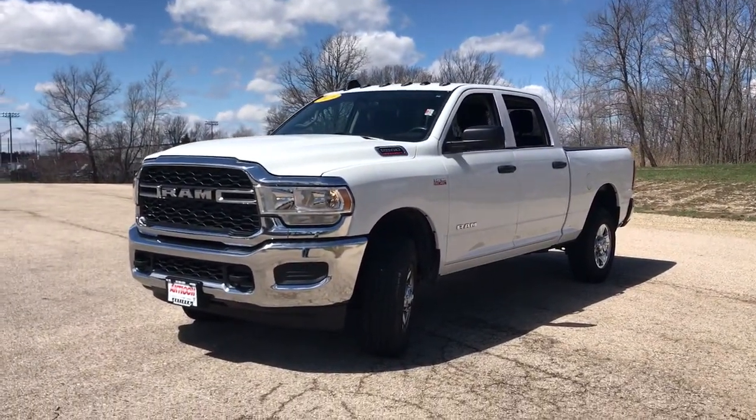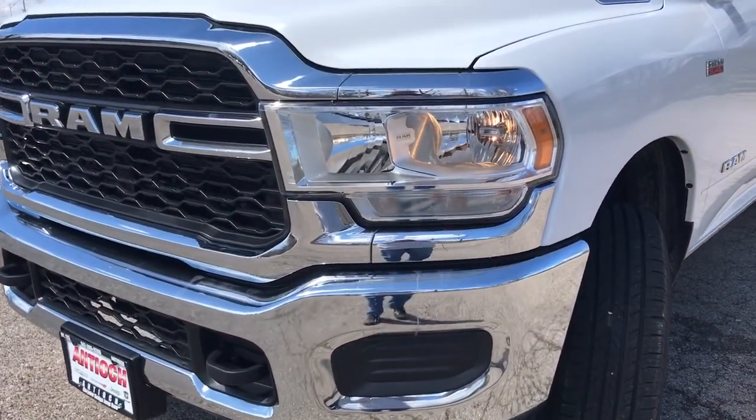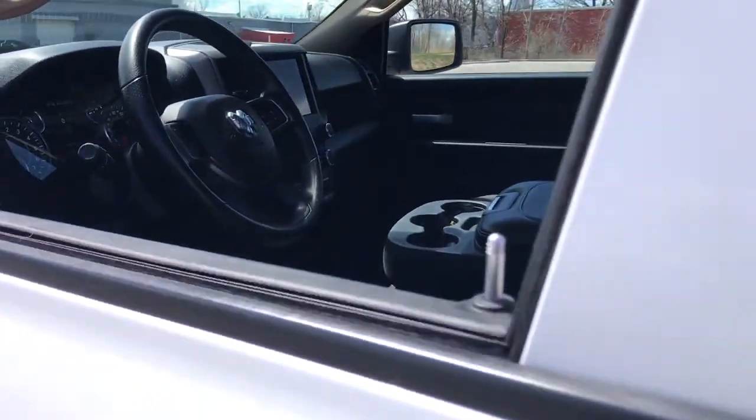Keyless entry, keyless start, backup camera, 8-cylinder engine, 4-wheel drive, heated mirrors, electronic stability control, Bluetooth connection, stability control, 8-speed AT.